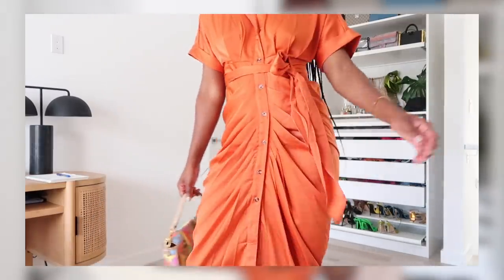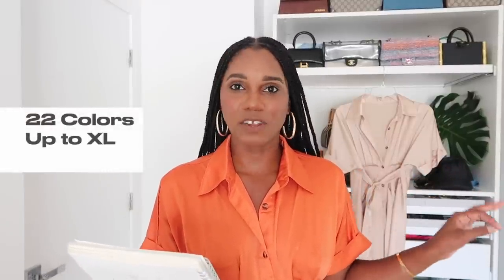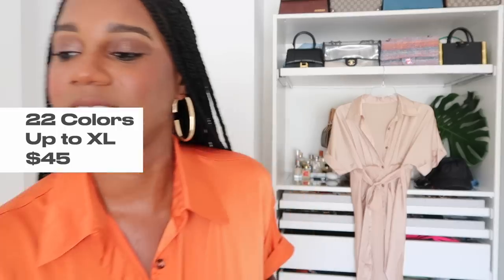I'm wearing the size small. This dress comes in 22 colors, goes up to an extra large, and the price is $44.99. It came in a day — fabulous. I absolutely love this dress.